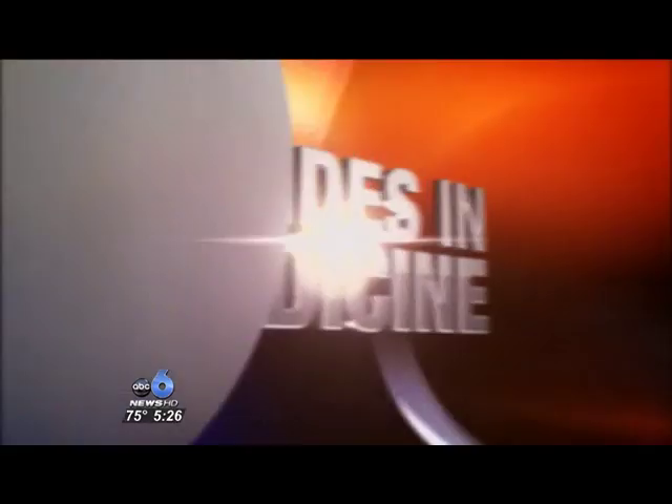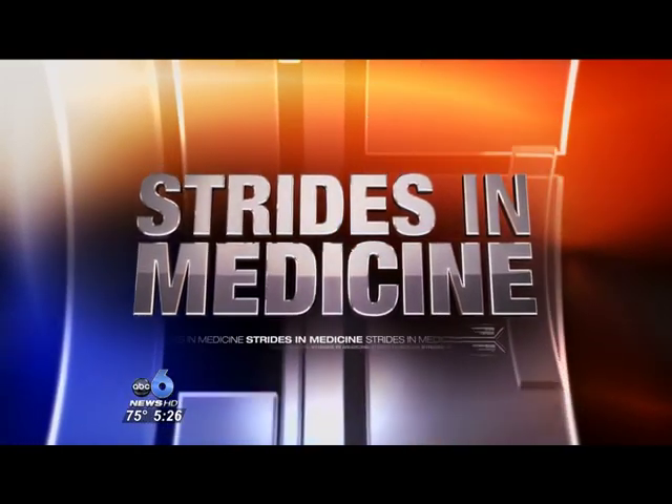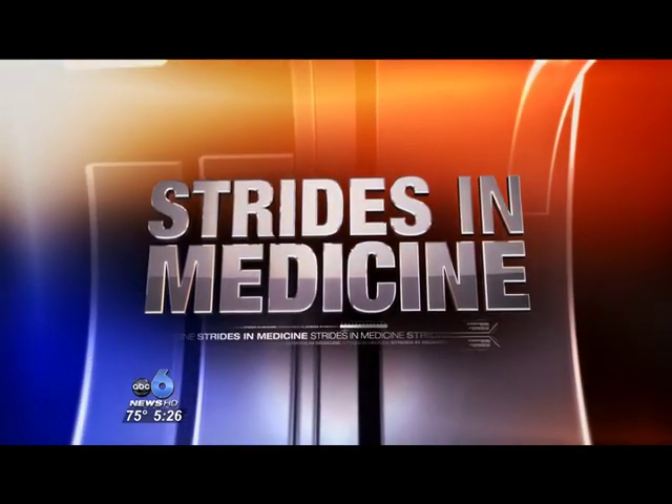A drug given quickly after a stroke can reverse the debilitating effect. ABC6 reporter Susan Burton explains how it works and how much time you have to get the life-saving drug.